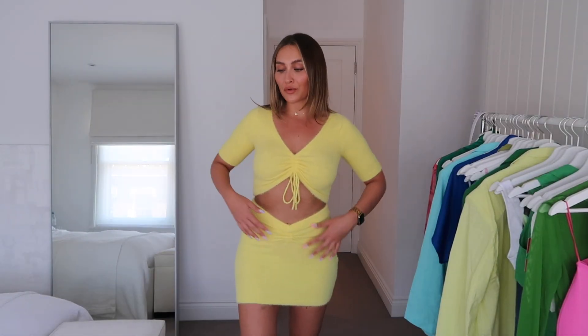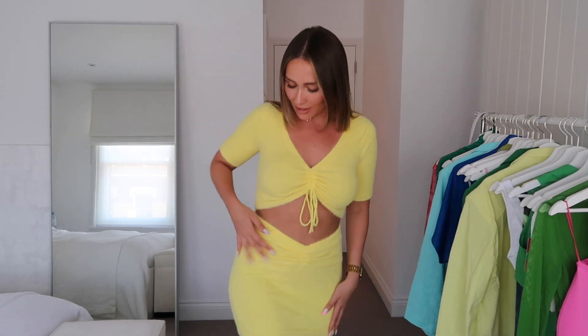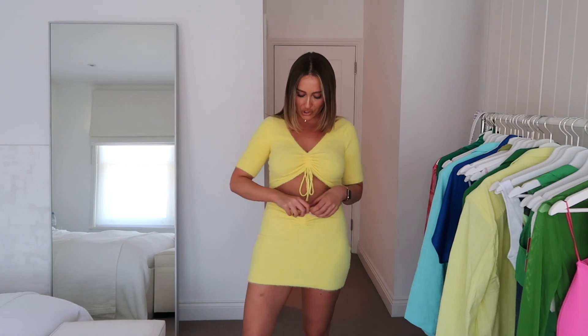While we're on the yellow vibe, I thought I'd show you guys this little set from Revolve. It's more of a swimwear or beachwear cover-up because the skirt and top are a really flimsy material. I just think they would look really cute when you're away on holiday. They are like a fluffy knit, which I know seems slightly bizarre, but I just love the color. You can also adjust where the skirt sits - you can tie it up or down and increase the ruching.